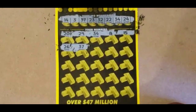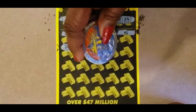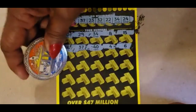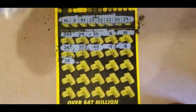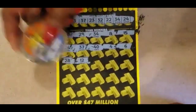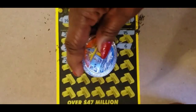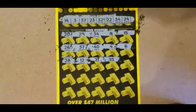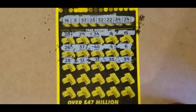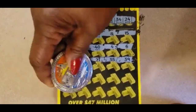37 — we have a match on 37. 40, 4, 6, 28, 12 — no 12. 21. We have a 22. 35. We have a 34. 39, 8, a 16, and a 2.